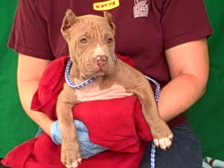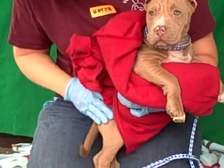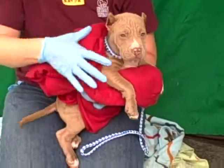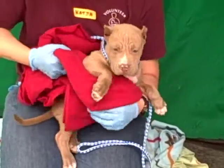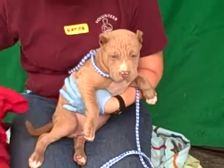Her tail was wagging under her blanket earlier — it was just the cutest thing. I just saw the blanket moving like 100 miles an hour and it was just the most adorable thing. She's just the sweetheart of a puppy, and of course as a puppy she needs puppy training, but with all the right puppy training she's just going to grow into a sweet, beautiful girl.